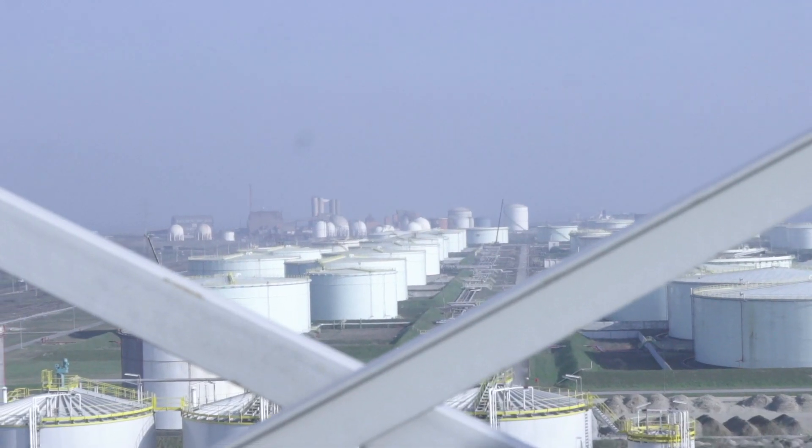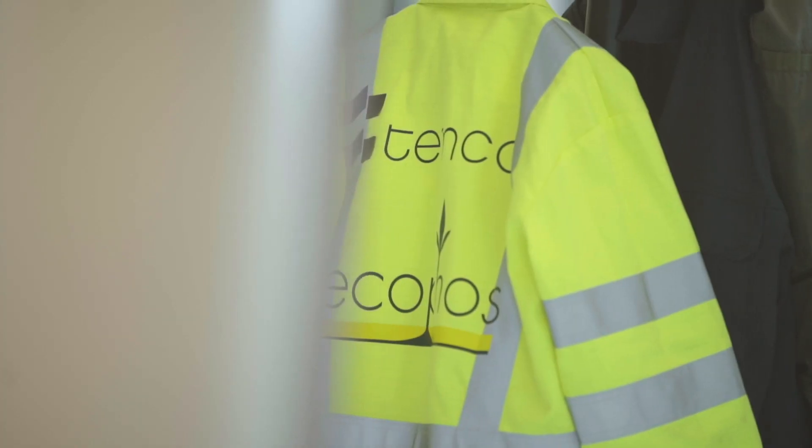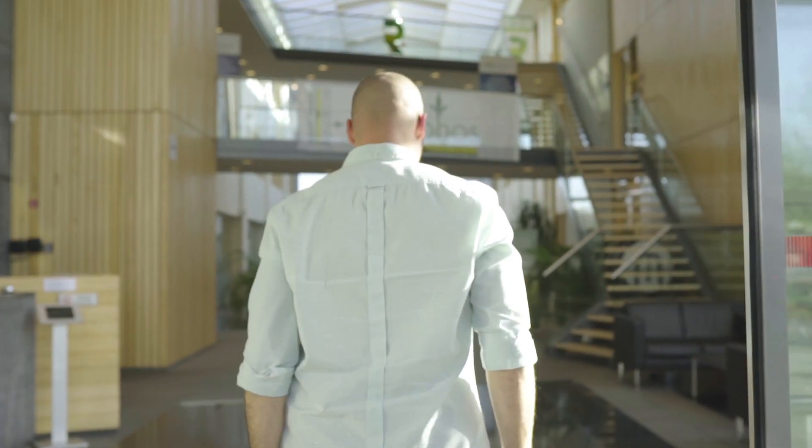Ecofos Industrial Services is the engineering company responsible for the engineering designs of all the new plants with Ecofos technology. We are based in Lummen and we do all of the engineering for the group and for our external partners from our offices there.